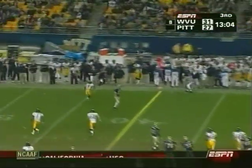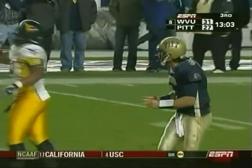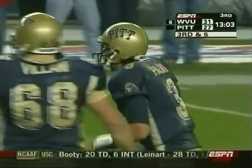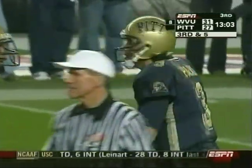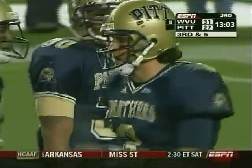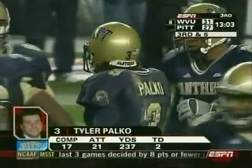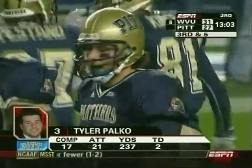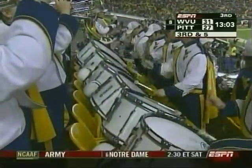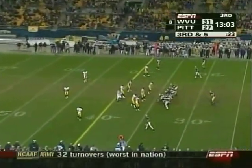Palko under pressure, throws it away. He was looking initially for a tight end in the slot, but Reed Williams jumped in there. Looks like the Home Depot coaching adjustment — at least for a couple of days we've seen West Virginia's defense play with some enthusiasm up front, getting after Tyler Palko. At least getting into a third and five — Tyler's got to calm down now; he's getting in his receiver's face.